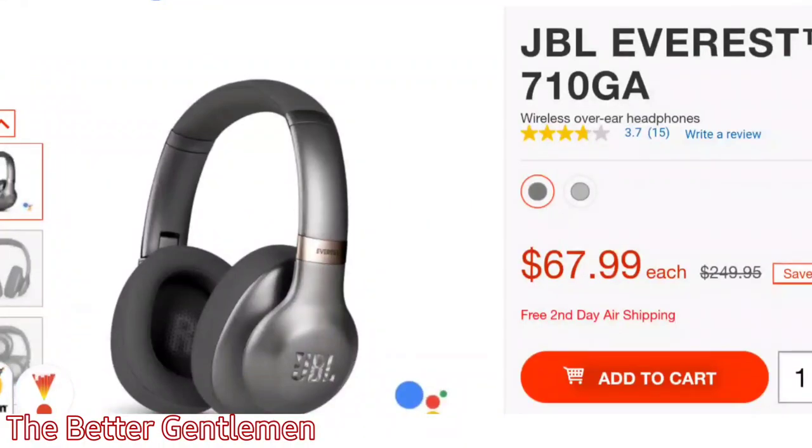These do have a 3.7 rating on JBL's website, but that's mostly from people who were expecting a lot more for $250. On the brighter side, people did compliment the battery life and sound quality, and I think for $68 these are like a steal.